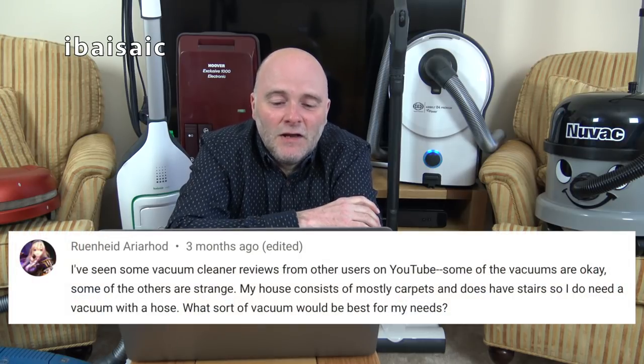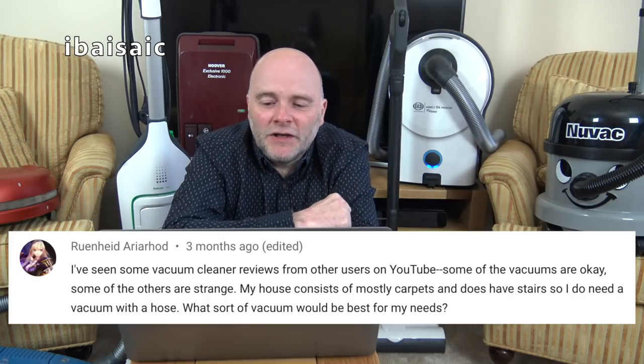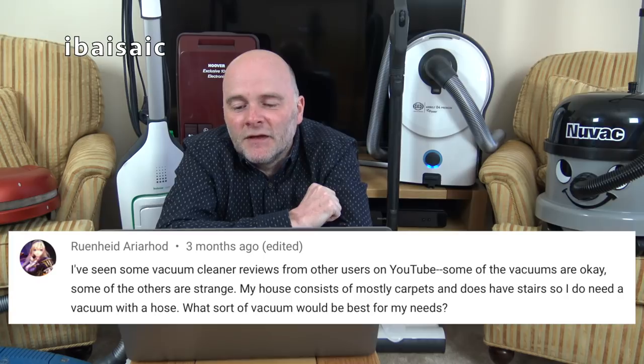I'll have a stab at pronouncing the name — Ruin Heed Aria Hod — I think I've slaughtered it. They say: my house consists of mostly carpets and does have stairs, so I need a vacuum with a hose. What sort would be best? Well, a vacuum with a hose — though you can have an upright with a hose. I don't know what country you're from or what's available, and I don't know if that's your real name or a character's name.